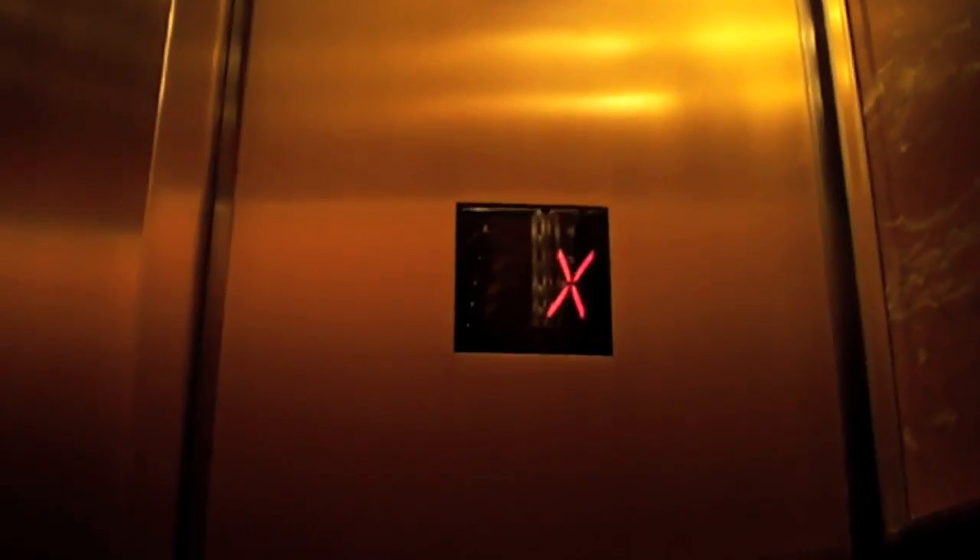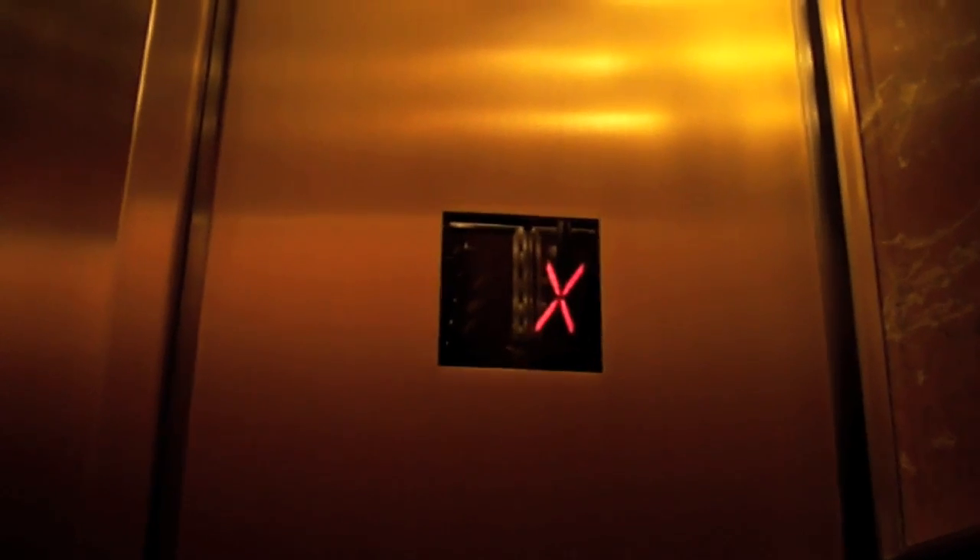This is the elevator at 191 Peach Tree Tower. Very nice, eh?